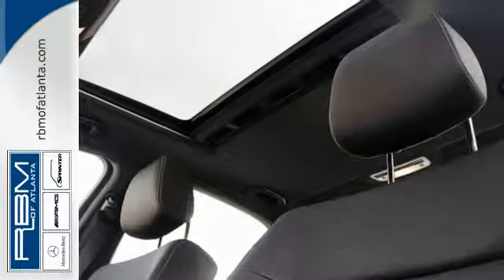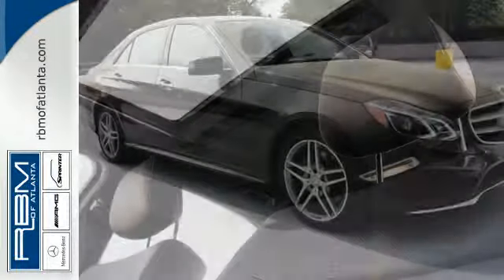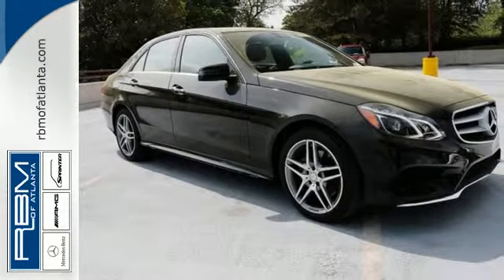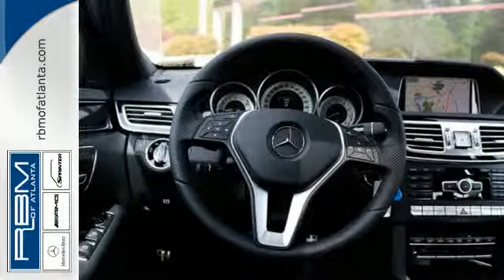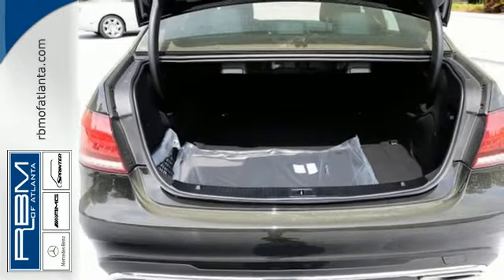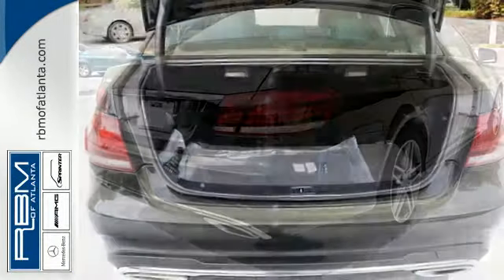Of course, beauty is more than skin deep, with genuine wood veneers, a Nappa leather multi-function steering wheel, and command system with central controller. Harness its unique drive with the agility control suspension and 7-speed automatic transmission with paddle shifters.